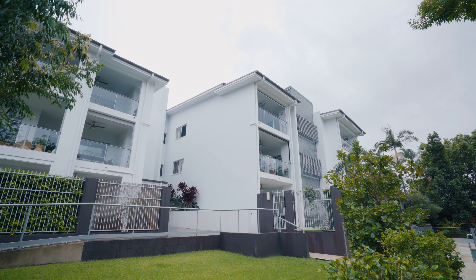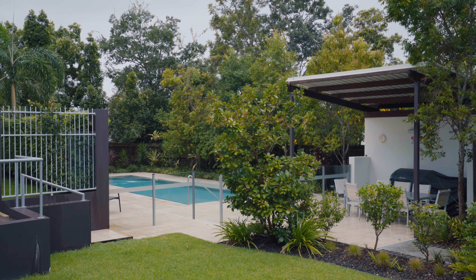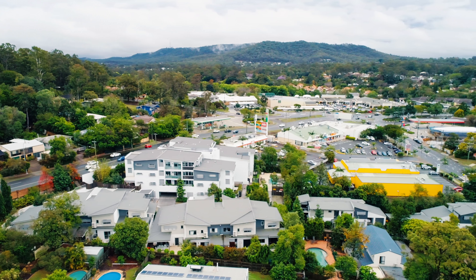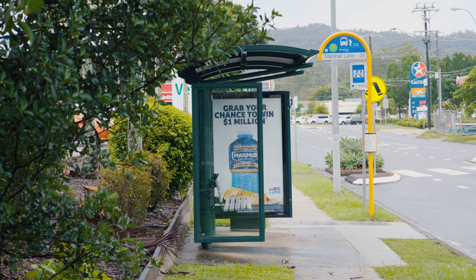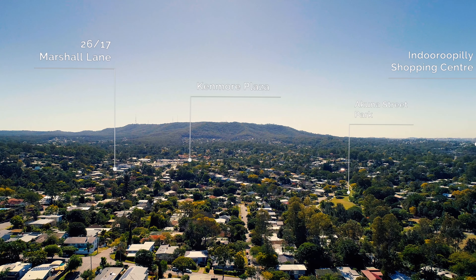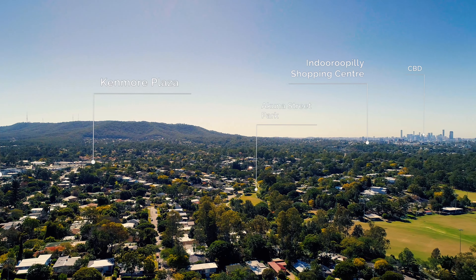In the complex there is a sparkling in-ground pool, barbecue recreational areas, as well as many visitor car parks. You are also moments from Kenmore Plaza shopping centre, local medical facilities and the Australia Post down the road. We also have excellent access to frequent CBD transport, with the Kenmore buses taking you through to Indooroopilly Shopping Centre and Brisbane City.